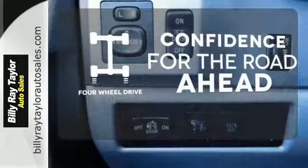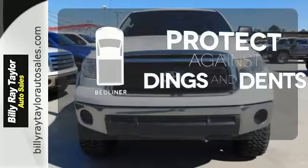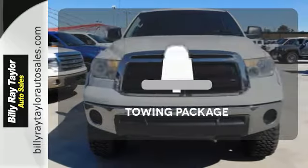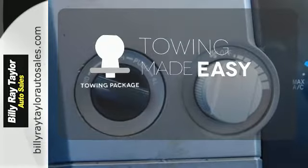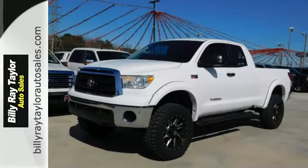Feel the confidence as you control the road with four wheel drive. Protection for your truck and your haul comes with a bed liner. The towing package is a must have for anyone on the job. Go big or go home — in this case, go home big in this pick up today.